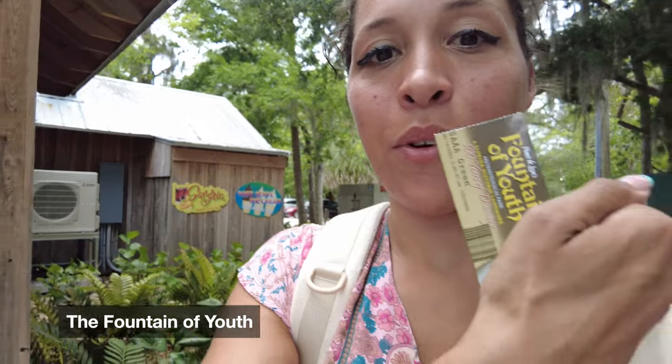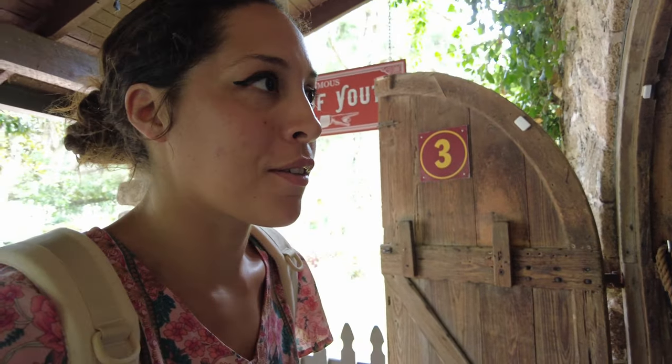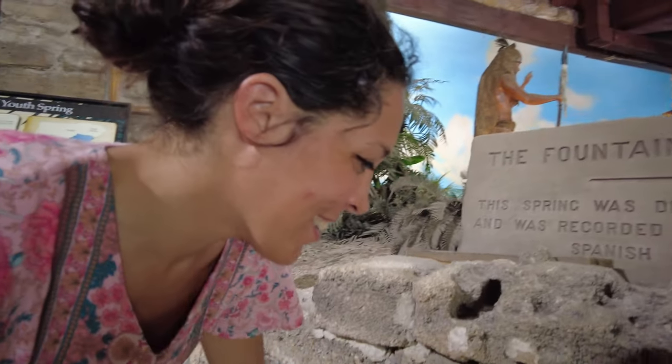I'm here at the Fountain of Youth. I'm turning 31, so I thought why not go see what Ponce de Leon found when he came here and labeled it the Fountain of Youth. First, let's go see this archaeological site — a 15-acre archaeological park. First off, the Fountain of Youth. Let's see if this works! So this is where you can drink from the Fountain of Youth — the water's down at the bottom of the stairs. In honor of turning 31 soon, at the end of my year 30, I'm going to drink from it.